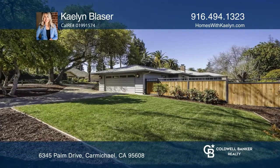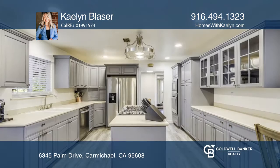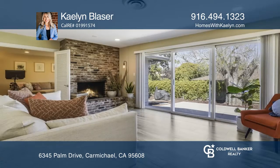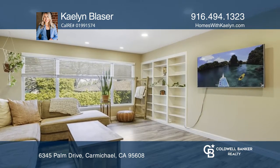This gorgeous ranch-style home sits on a huge corner lot and is located in a highly desirable Carmichael neighborhood. You will not be disappointed with the wonderful floor plan that features a large, bright, livable space, an open kitchen, and great-sized bedrooms.